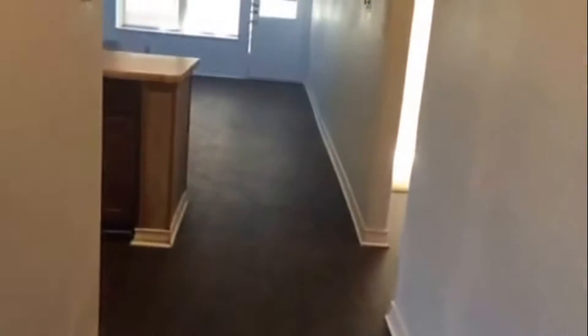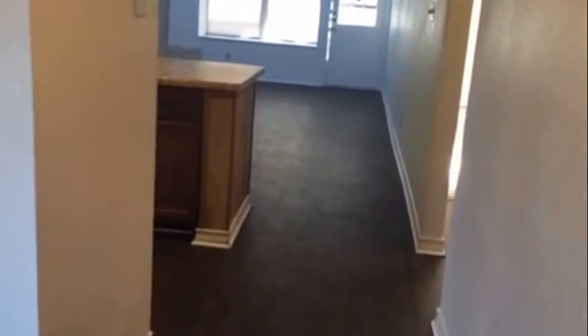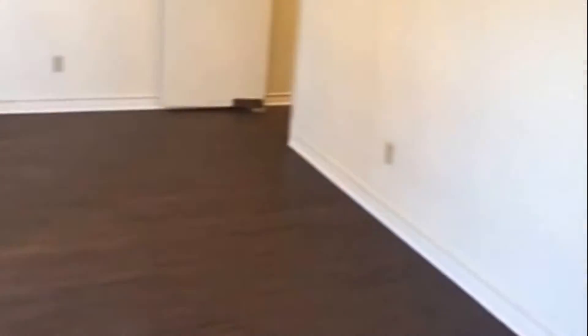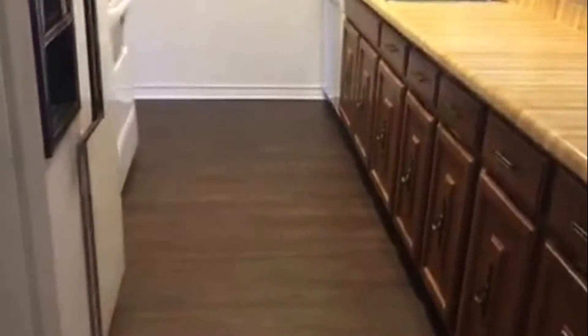Going into the home, straight ahead you have your living area, kitchen to the side, and then you do have your dining area to the left. That entry will take you to the kitchen as well, and we're going to go straight ahead this way. Here's your kitchen.